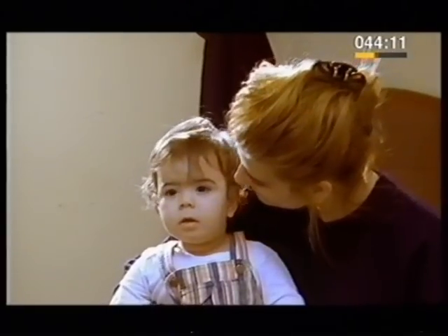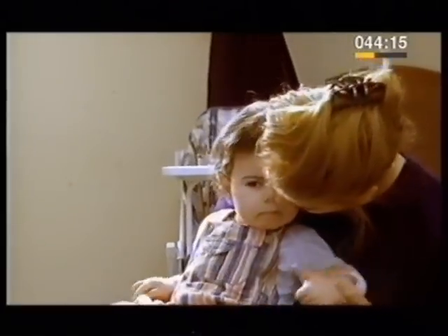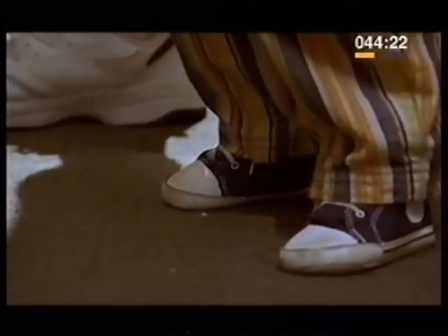We use our ears for hearing, as well as for balance.